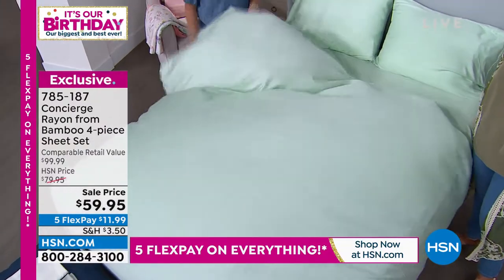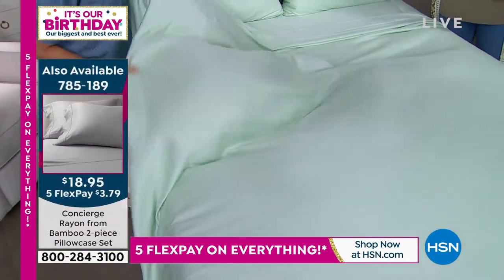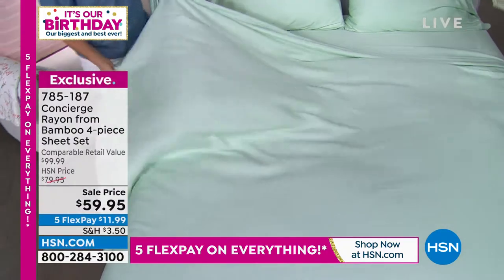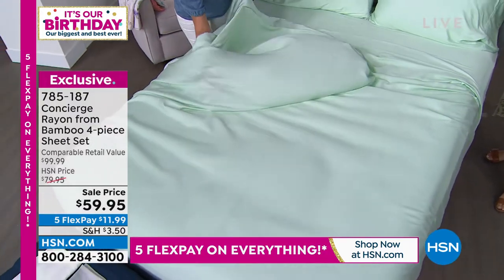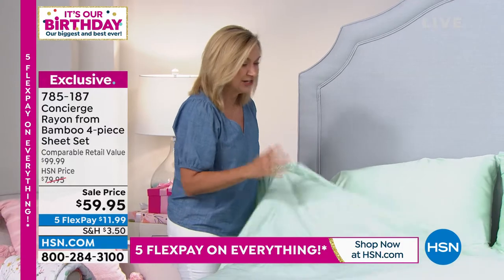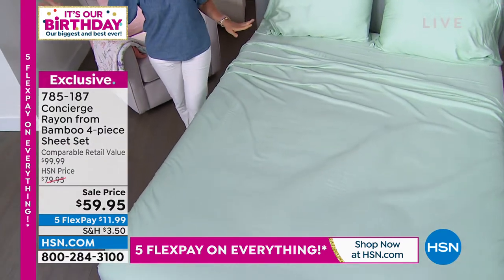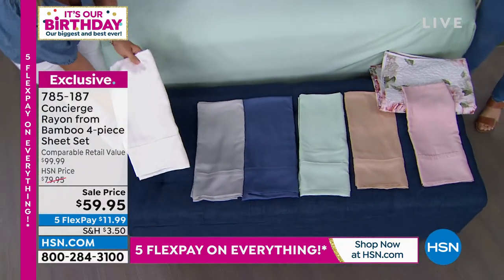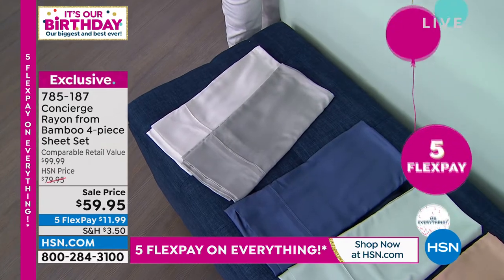This is rayon from bamboo — beautifully soft and silky, so lightweight and cool to the touch. I've been sleeping so hot recently, so this is right up my alley. The mint is on the bed. The blue is just like you're in the ocean. This sheet set comes in twin, twin XL, full queen, king, and California King. The quilt did not come in twin XL, but this sheet set does.